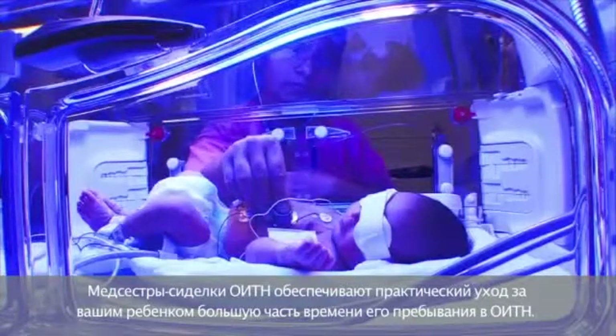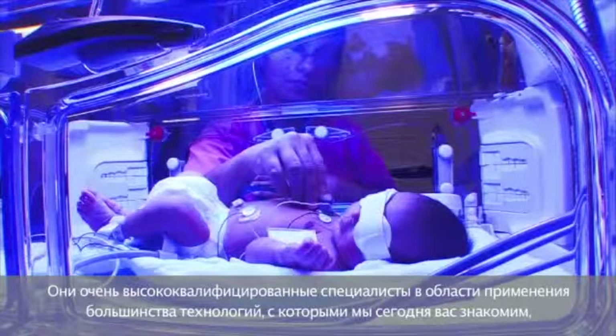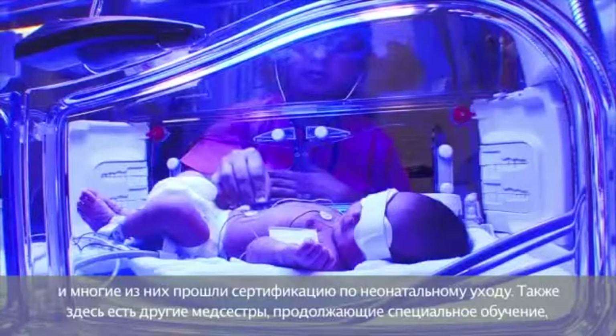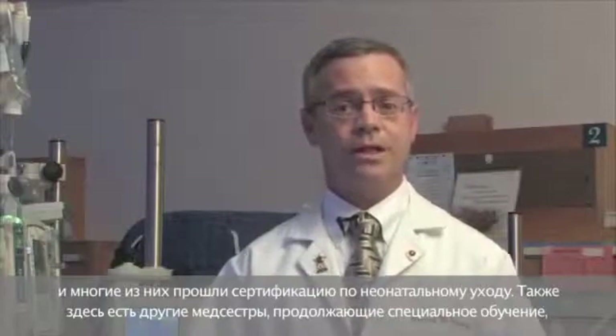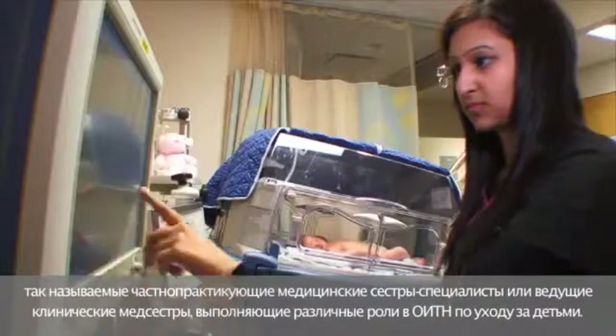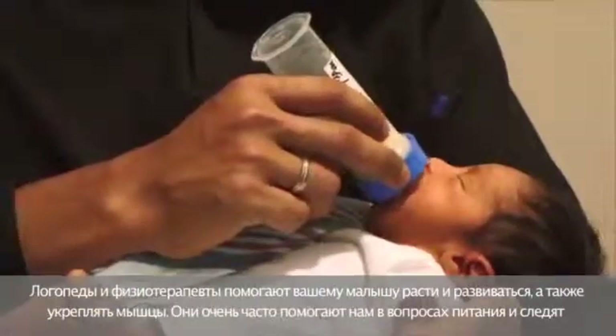Bedside NICU nurses provide the hands-on care for your baby for the vast majority of their NICU stay. They are highly trained in the use of most of the technology introduced today, and many are certified in neonatal nursing. Additionally, there are nurses who have pursued specialized training known as clinical nurse specialists or clinical nurse leaders, who have varying roles in the NICU. Teaching university centers will also have residents and students participating in your baby's care.